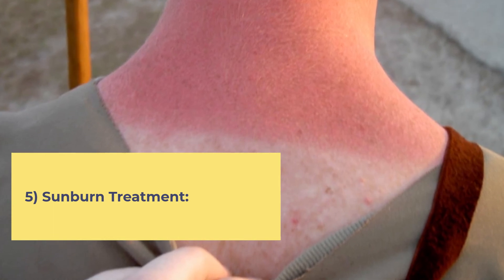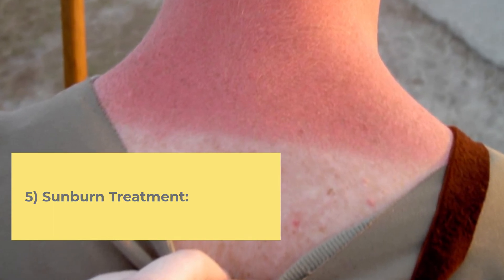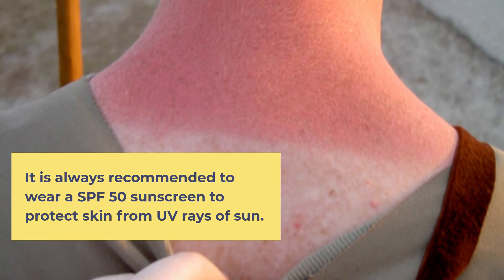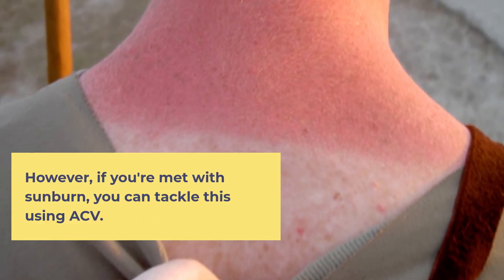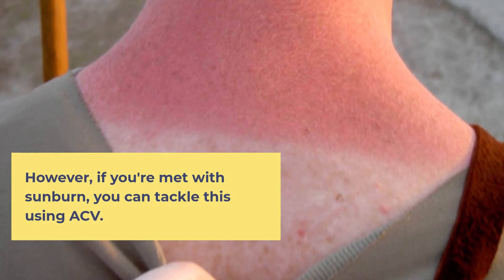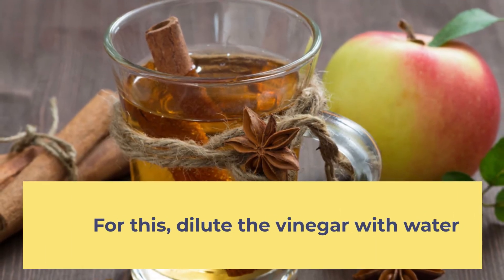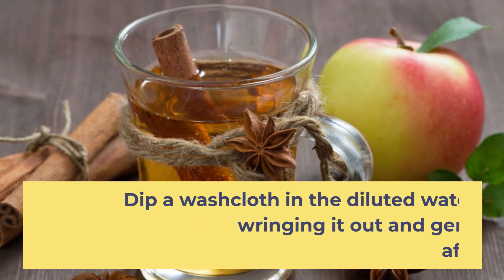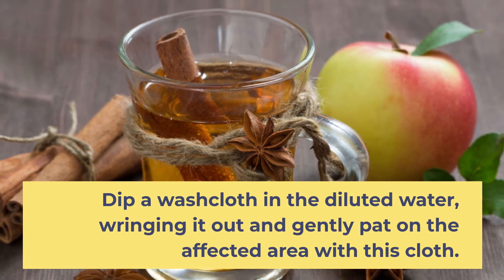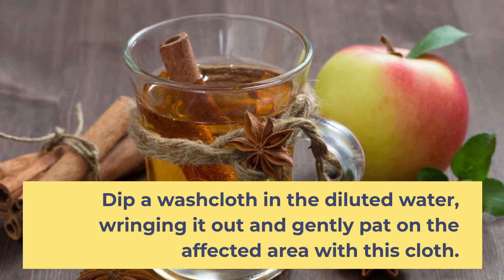5. Sunburn Treatment. It is always recommended to wear SPF 50 sunscreen to protect skin from UV rays. However, if you are met with sunburn, you can tackle this using ACV. Dilute the vinegar with water, dip a washcloth in the diluted water, wring it out, and gently pat on the affected area.